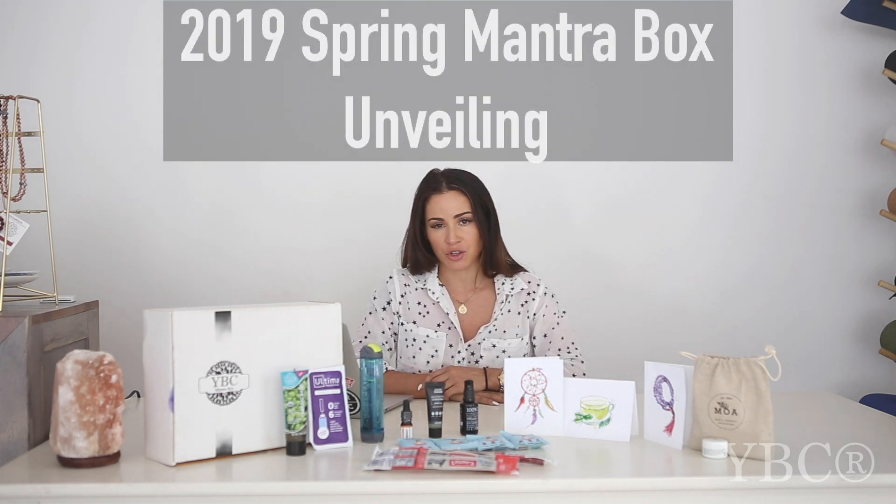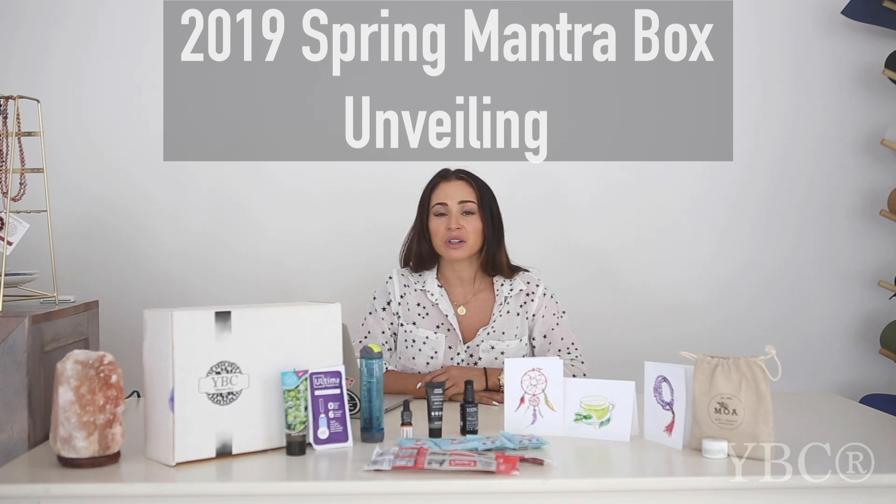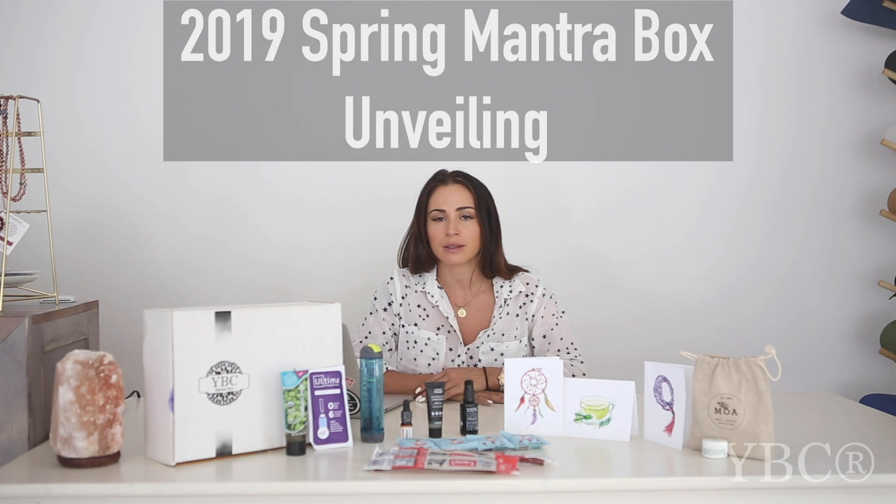If you're new around here, the mantra box is a quarterly discovery box service that my team curates each quarter to help support small business. What we do is we look high and low for the best products in the health, wellness, and fitness arenas, and then add them to the box.